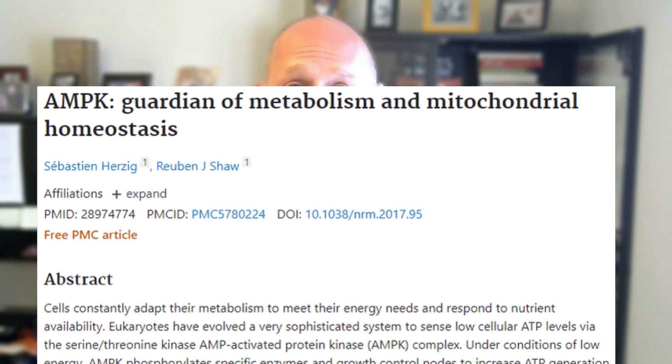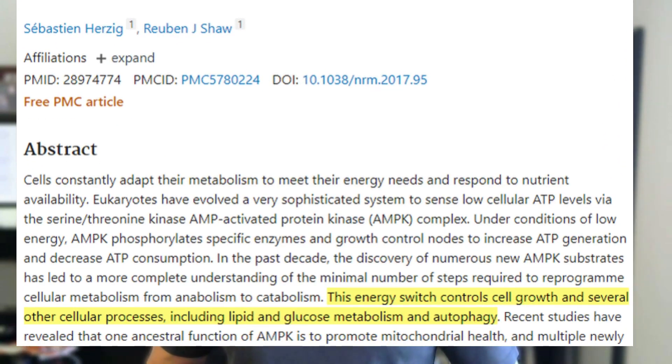AMPK increases fat burning, so if you're trying to lose weight, you definitely want to be activating AMPK. It also helps your body burn sugar more easily. With diabetes, you have insulin resistance and you're not burning sugar as well. AMPK helps you burn your sugar and store less of it — because if you store too much sugar, that is essentially stored fat. Activating AMPK helps you burn more of that sugar, which is a very quick fuel source, great for exercise and the gym.